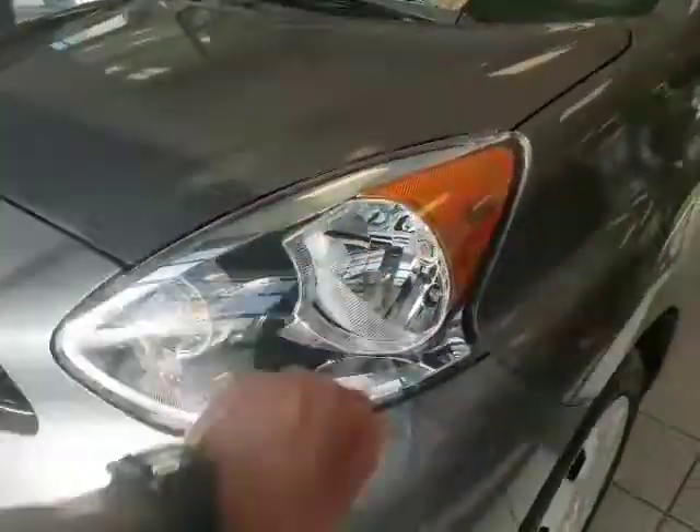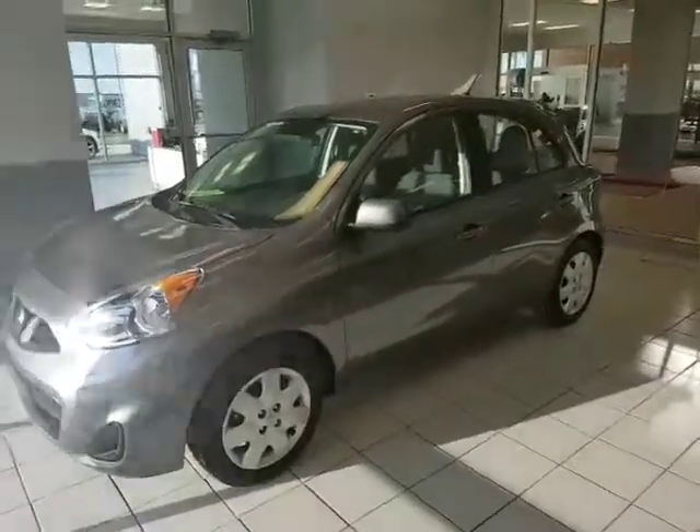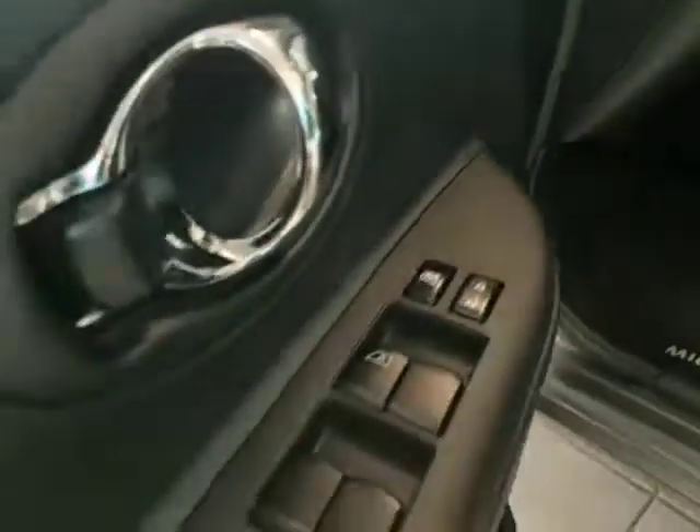Extremely fuel-efficient. Shatter-proof, scratch-resistant headlights on there as well. It looks very compact on the outside but very, very roomy on the inside — you'd be amazed at the space you get in it. The fuel economy is absolutely amazing; it just literally sips on gas. You get power mirrors, power windows, power locks, nice cloth interior, and low kilometers.